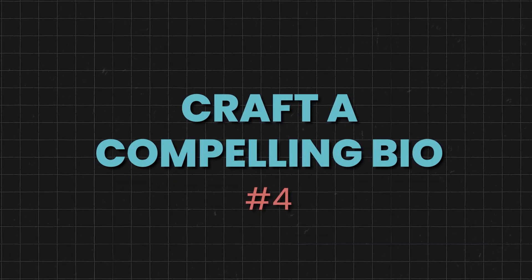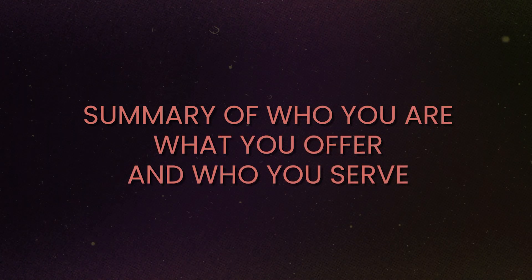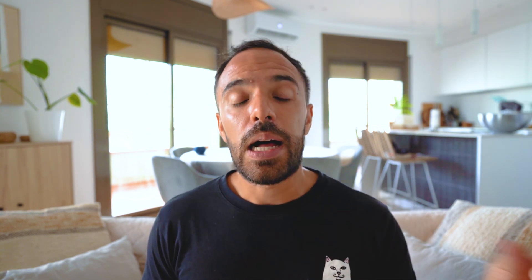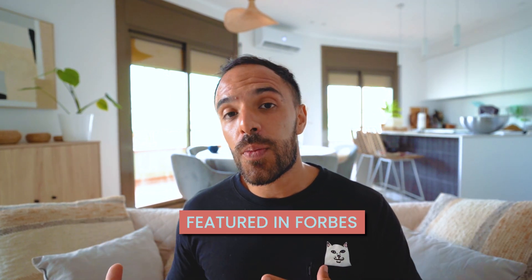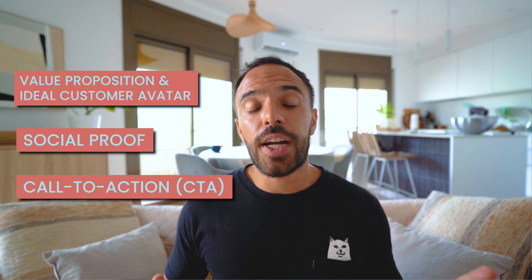Step number four: craft a compelling bio. Your Instagram bio should be a clear and concise summary of who you are, what you offer, and who you serve. A great bio typically includes these elements: first, a value proposition and ideal customer avatar — start with a statement like 'helping X achieve Y.' Second, social proof — include a snippet that boosts credibility, especially if you have a smaller audience, such as 'featured in Forbes' or 'more than 10,000 happy clients.' Third, a call to action — direct visitors to DM you a specific keyword or click the link in your bio for more information.